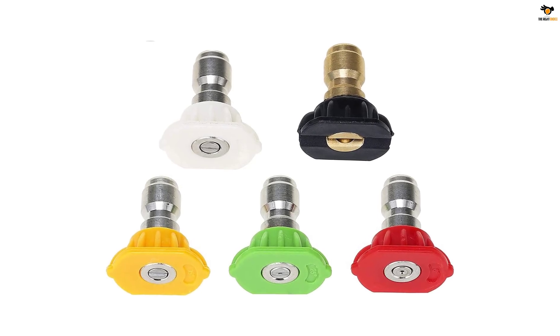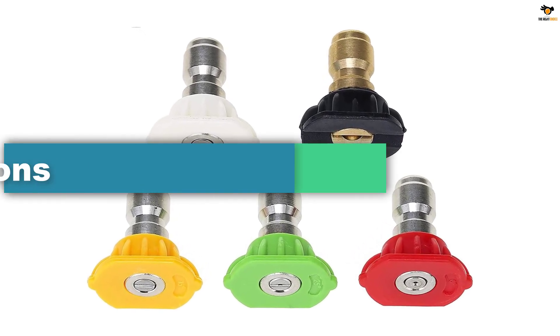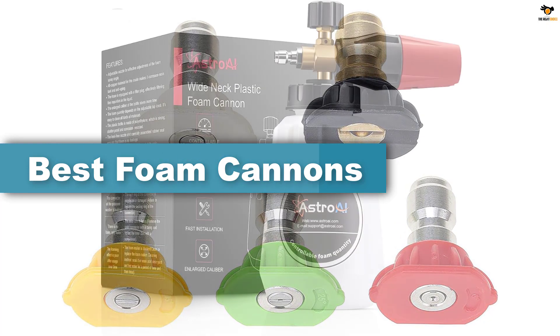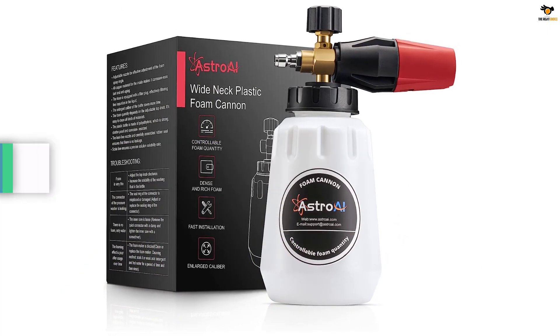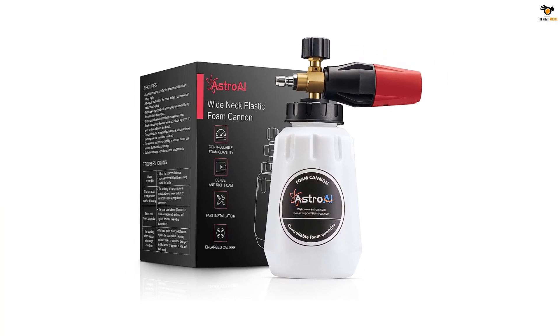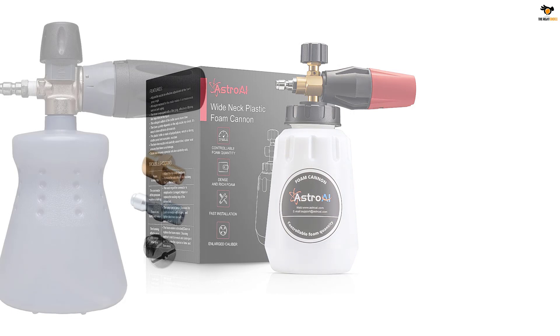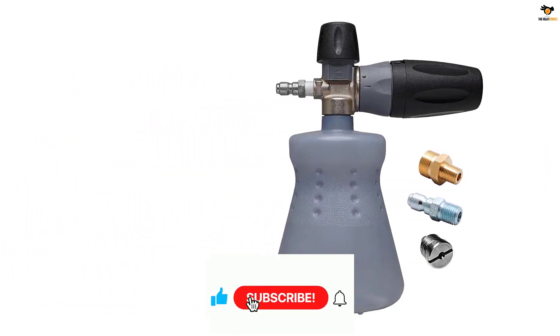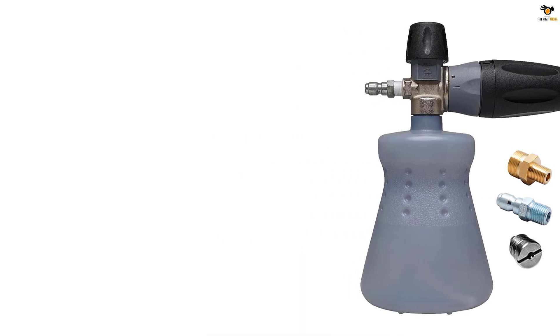Hey guys, in this video we're going to be checking out the top 5 best foam cannons available on the market for their true quality. I tried to make the list based on their popularity, quality, price, durability, user opinions, and more. If you need more information about these products, please check the link in the description section below, and don't forget to subscribe to our channel to get future reviews. Okay, let's dive into the video.